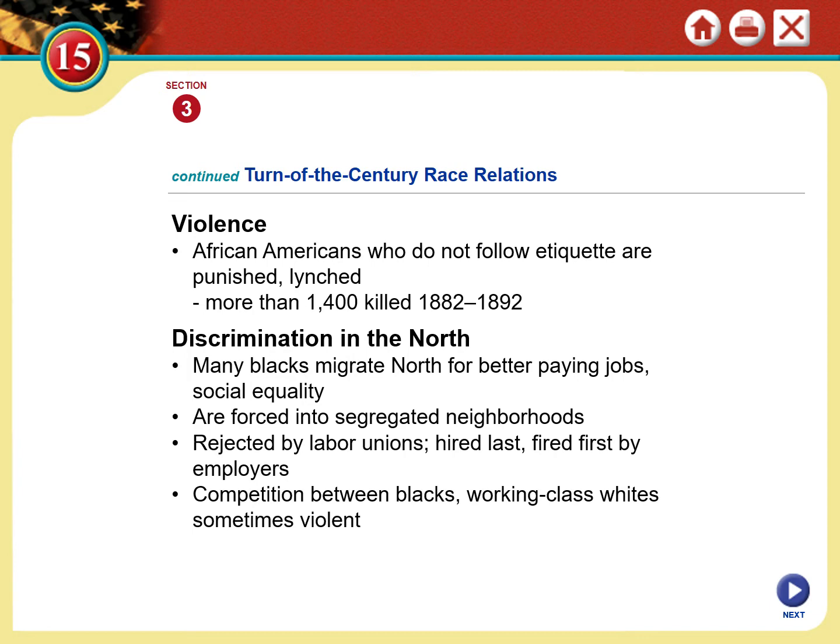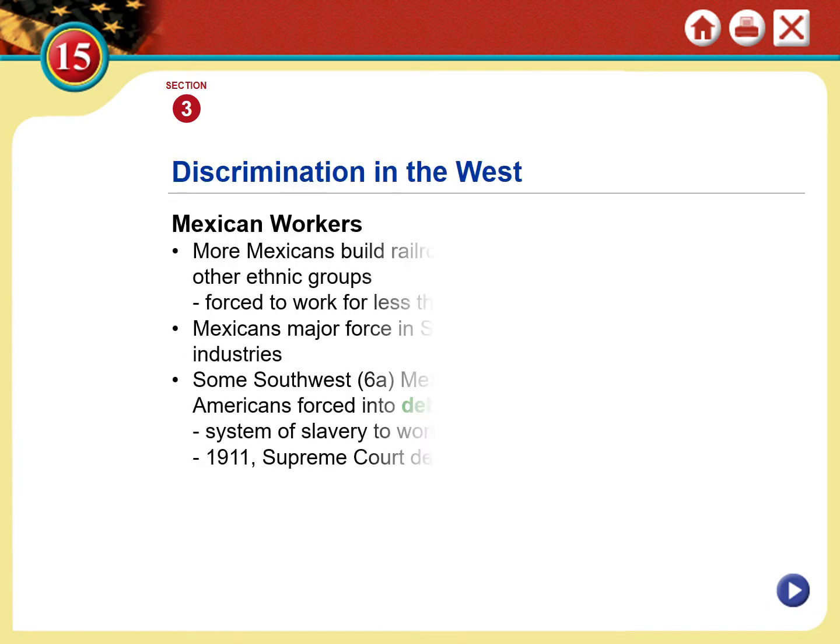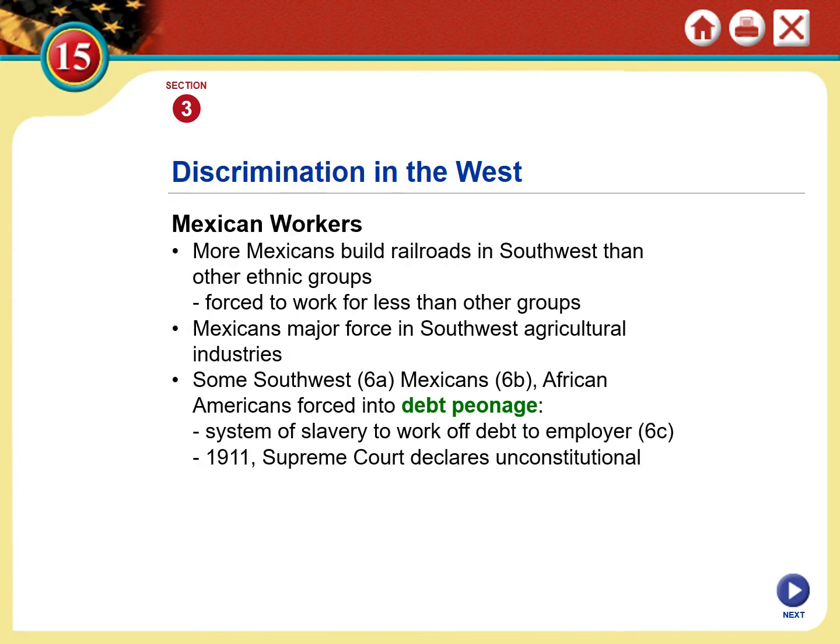As many Blacks were getting out of the South — and I don't blame them — many were also finding the same discrimination in the North and being forced into segregated neighborhoods. In many cases, the poor would reject African Americans because there was a movement among the wealthy to convince the poor that Blacks were a scapegoat, that immigrants were to be blamed for their problems — and it made them blind to the real problem. There was competition between Blacks and working-class whites, but discrimination was not limited to African Americans, nor is it today.